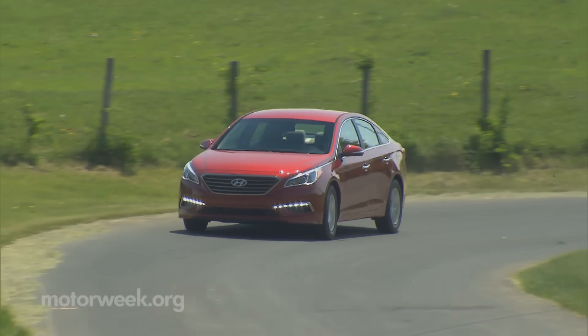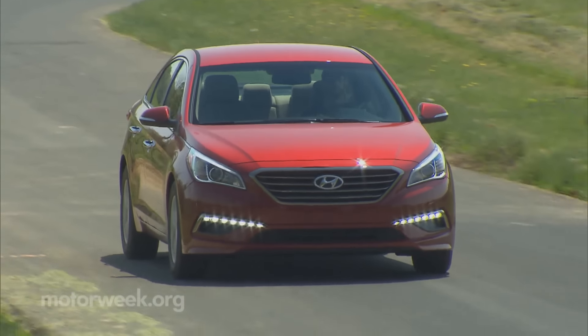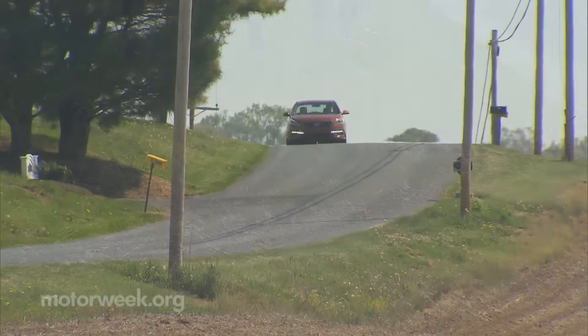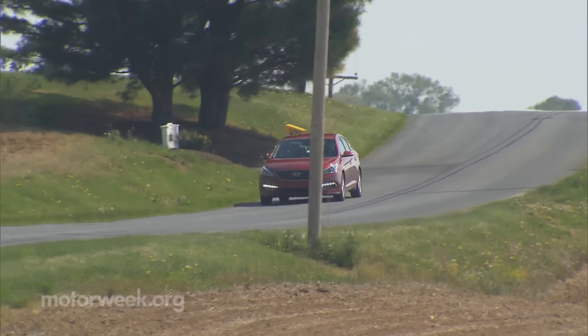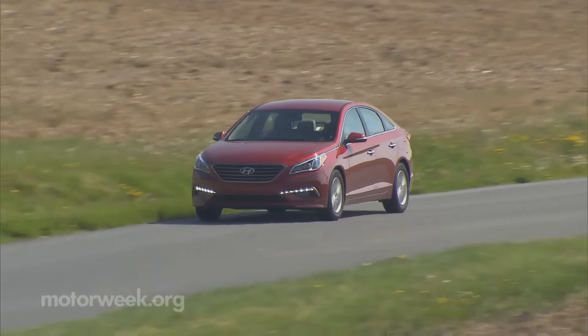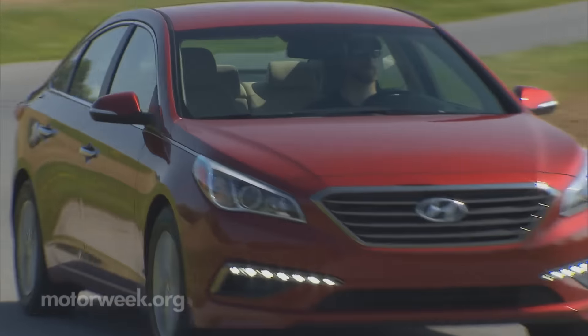Luckily, the dynamics of the car don't change much either. Off the line, it is a tad quicker, even though the engine and transmission don't always seem in sync. But things settle down fairly quickly. The ride is smooth and makes cruising in the right lane a relaxing affair. Passing power isn't quite there, though the DCT can drop gears quick enough to make you think it is.